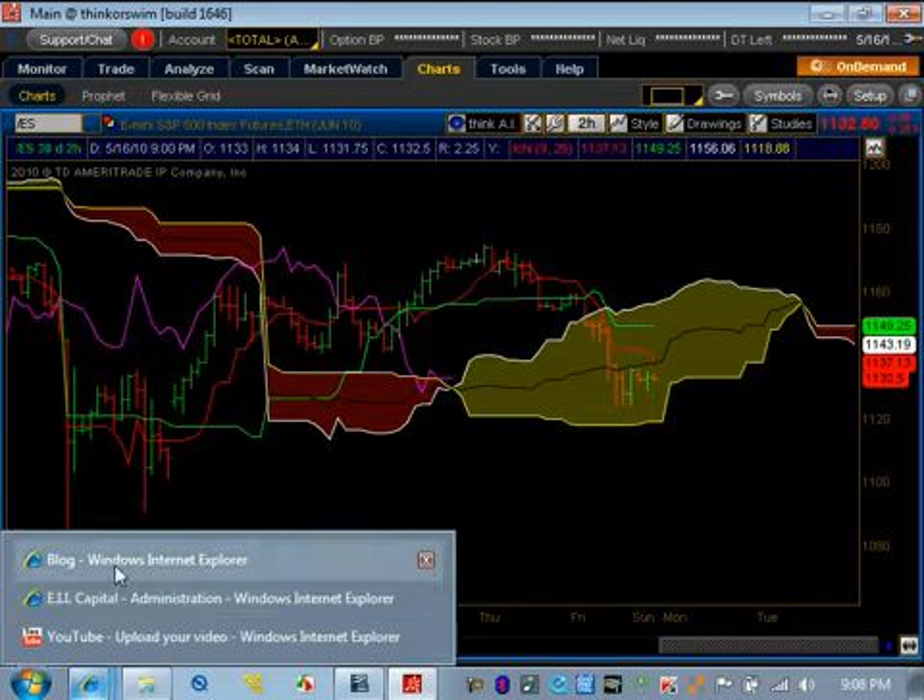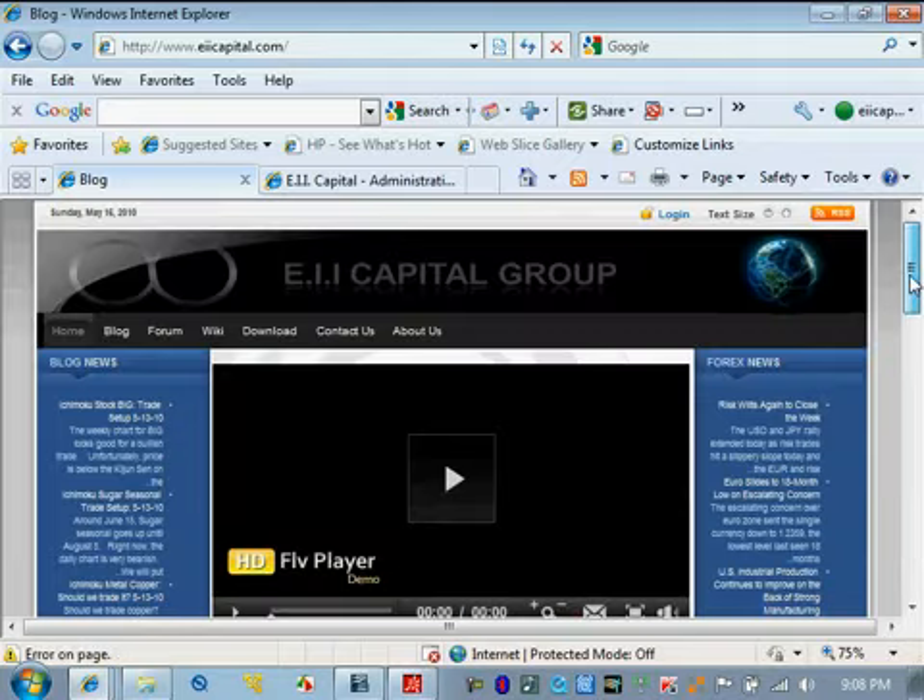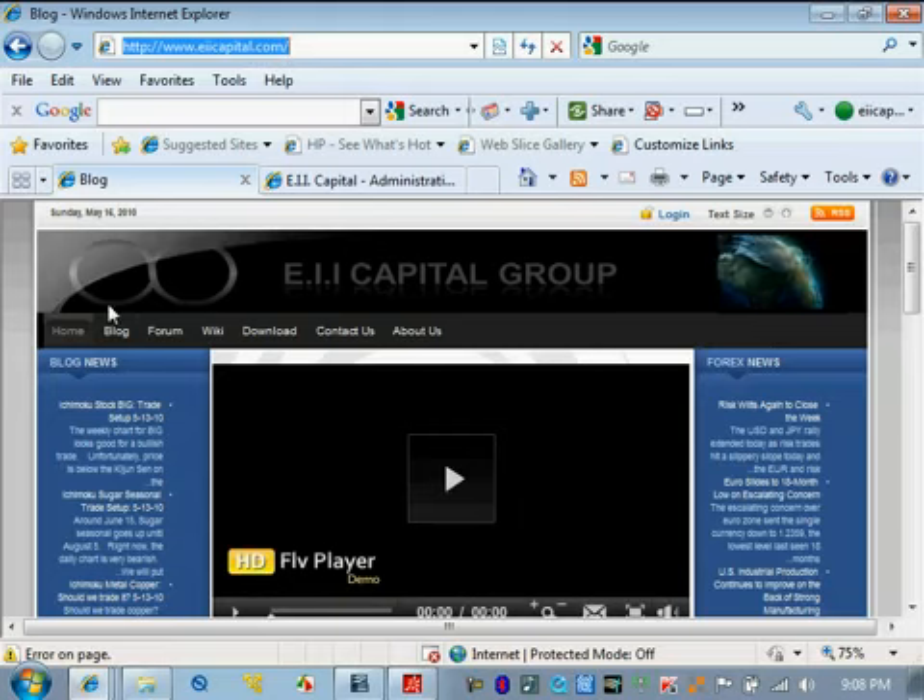Now we're going to go to the website and show you some of the things available. This is eicapital.com, and if you go here, you see the headers that take you to individual sections with different resources available for Ichimoku specifically. You have the blog, where I go through futures, equities, stocks, and everything out there, and actually put live trades out there for educational purpose only — where people can see how to enter trade entries, how to use Ichimoku for trade management, for risk management, and so forth.